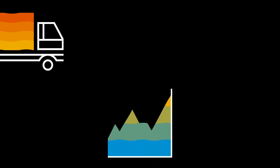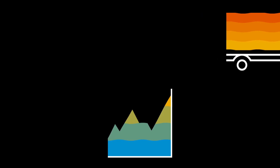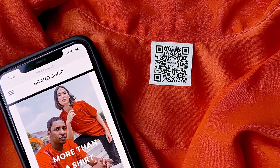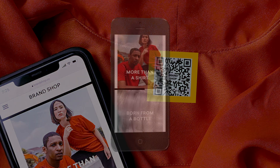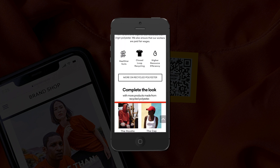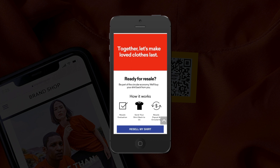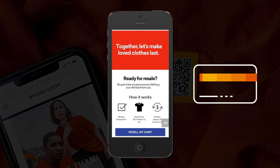Distribution is done taking measurable sustainability metrics into consideration. Our eco-conscious consumer, Marie, goes into the retail store to purchase the jersey. She scans the jersey's digital ID to learn more about the product. Marie is impressed with Brandshop's material innovation and its fair and ethical supply chain. She sees that Brandshop offers easy ways to resell the item — a major benefit for her investment — and decides to buy the jersey.